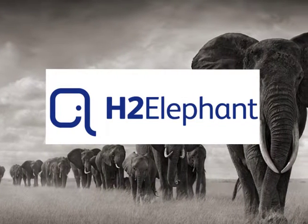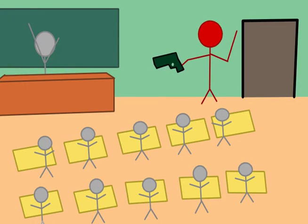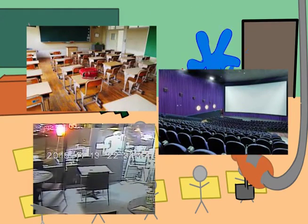So inspired by this, H2 Elephant is the name our company adopted for a security system that uses a targeted stream of high-pressure water to protect our loved ones in their schools, theatres, and other public places from the dangers of mass shootings and terrorist attacks.